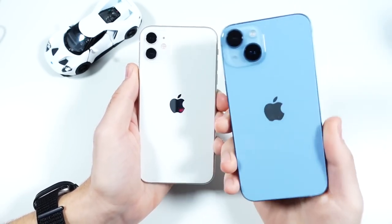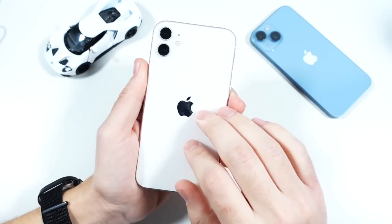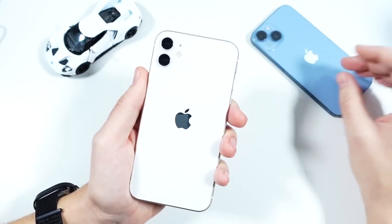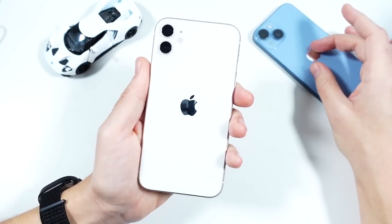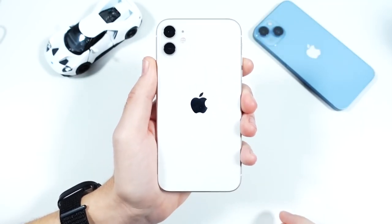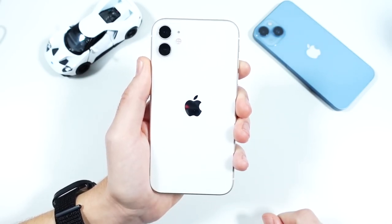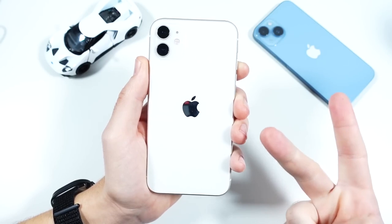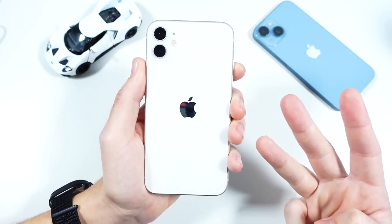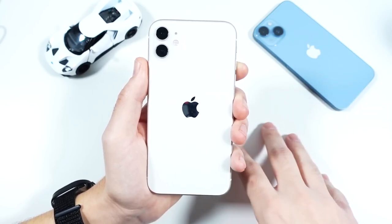I actually kind of liked the 11 more than the 14 because they had more upgrades at this time than they did with the 14. The 14 feels like a better evolution of the 11, but not quite as exciting. The 11 was exciting when it came out, and to this day I still appreciate it. If you have one, don't feel disappointed. We are missing out on 5G, squared edges, and an OLED display.